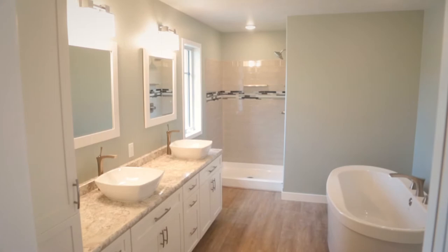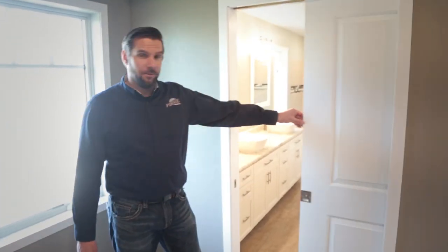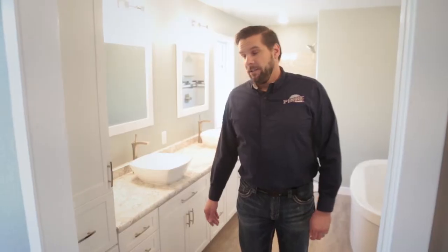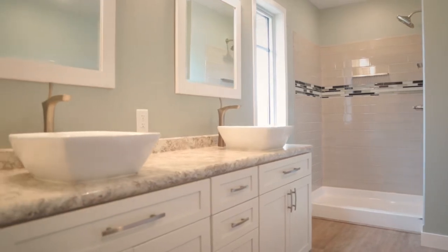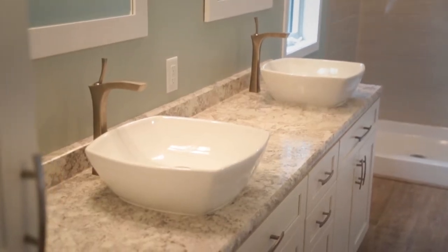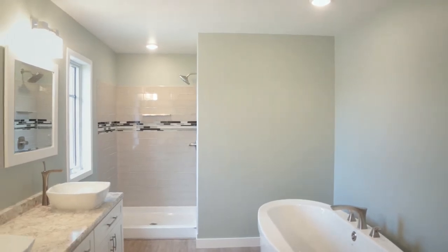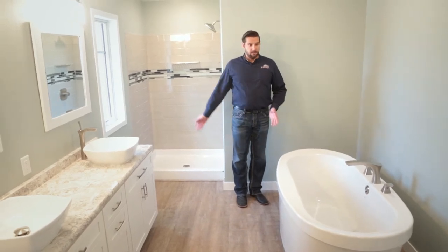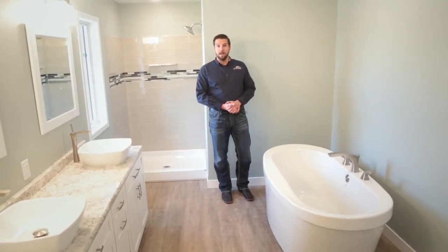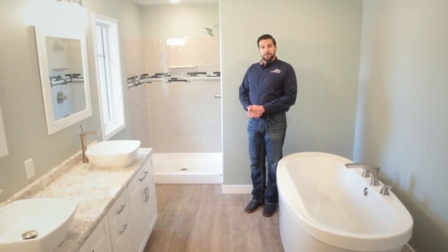We're approaching the master bathroom in this Burley model of Pinky Homes. We have a pocket door again for convenience and privacy, a tall linen closet on one end of the vanity, and high-definition laminate tops as well as vessel sinks. Behind me is an acrylic base with a ceramic tile wall shower. If you want to change the configuration — for example, skip the tub for a bigger shower — we have the flexibility to reconfigure this space to fit your needs for as long as you live in your home.